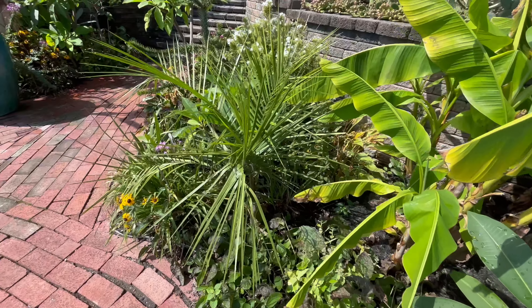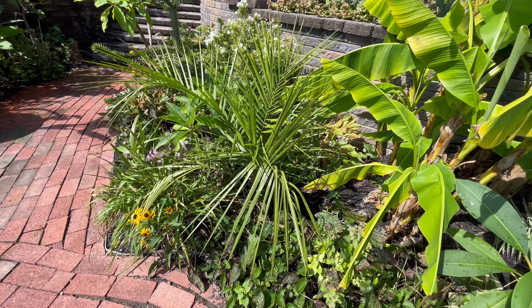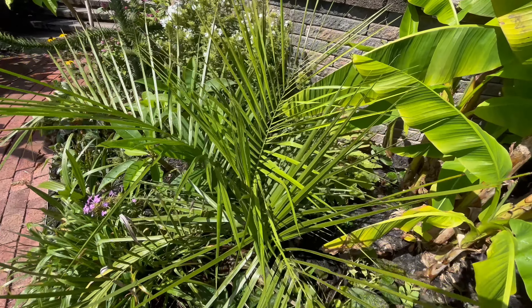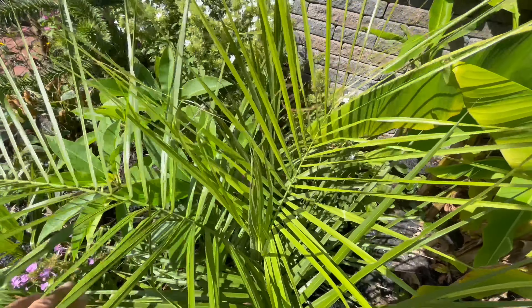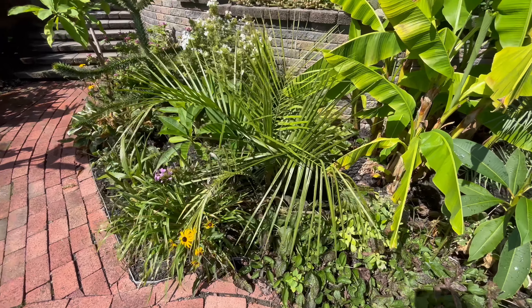And this is my mule palm. It's going into its second winter here. It actually got bigger this year — it doesn't look gigantic right now, but I saw some video from last year and it's much, much bigger. It's got new growth coming up, it seems to be happy, and it made it through the winter just fine. Happy about that.